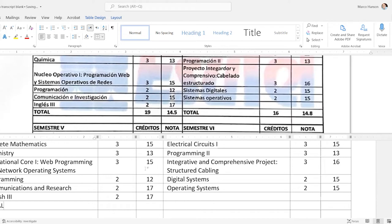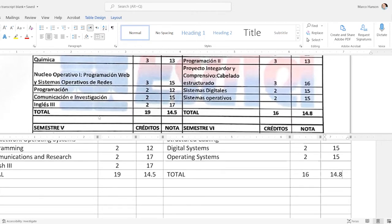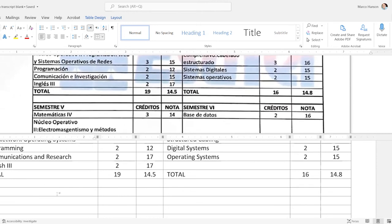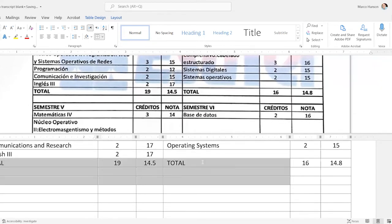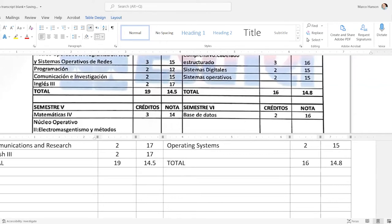Going back — I missed one: 'Sistemas Operativos' becomes 'Operating Systems.' It might be 'Operational Systems,' but in the technology context we call that an 'operating system.' Semester totals: 19 credits, average 14.5; 16 credits, average 14.8. It's easy to make mistakes with rows of numbers because your eye can skip to the wrong line. When I finish I'll go back and put a finger on the source and a finger on the target to double-check all numbers and make sure I haven't skipped any classes.